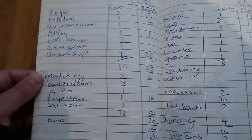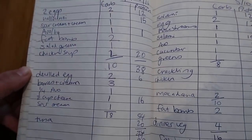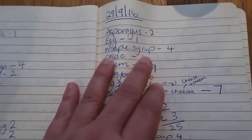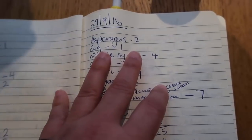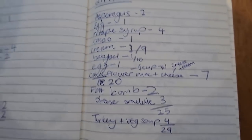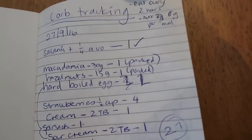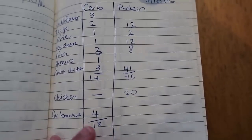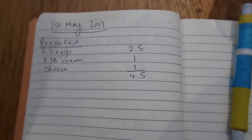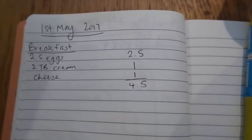I'll show you previous days from earlier in my keto journey. I also tracked protein back then and might do that again after a few days. Right now I'm just tracking carbs. I was even having maple syrup in the beginning - just be easy on yourself those first few days. This is very old school - I like pen and paper and being able to look back on it. If you prefer an app, go for it.